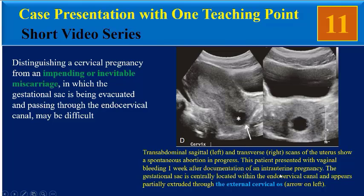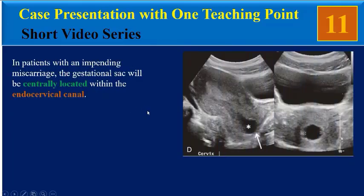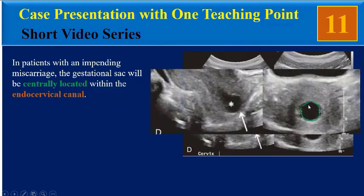This patient presented with vaginal bleeding one week after documentation of an intrauterine pregnancy. The gestational sac is centrally located within the endocervical canal and appears partially extruded through the external cervical os.